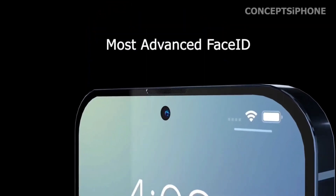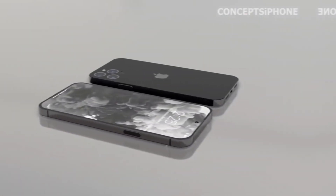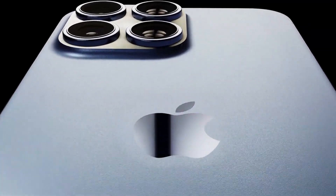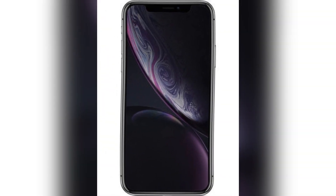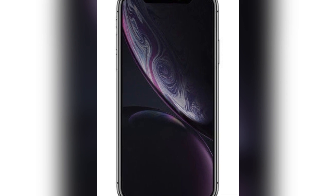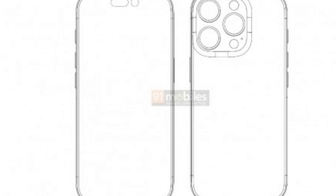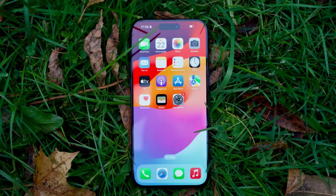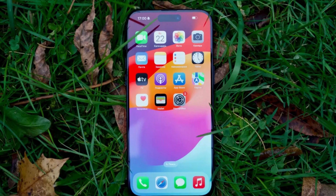The iPhone 16 Pro and iPhone 16 Pro Max are set to receive significant camera upgrades, making them the most advanced models in Apple's lineup. These enhancements include a 48-megapixel ultra-wide camera for both models and a custom 48-megapixel main camera sensor for the Pro Max, highlighting Apple's commitment to pushing the boundaries of mobile photography.